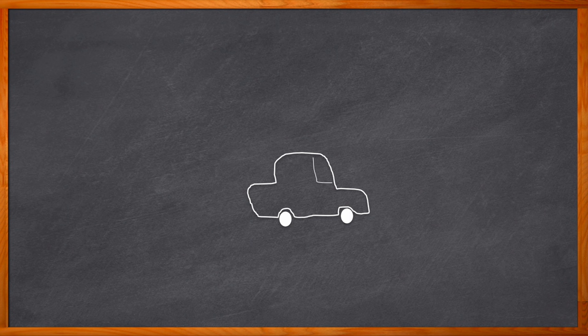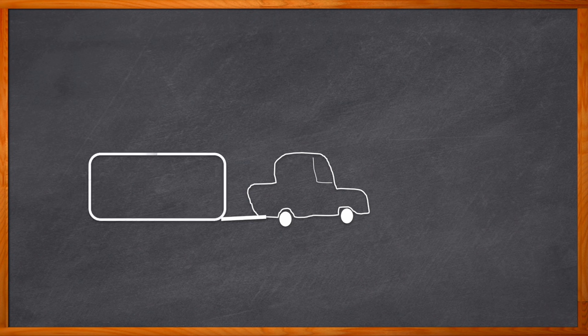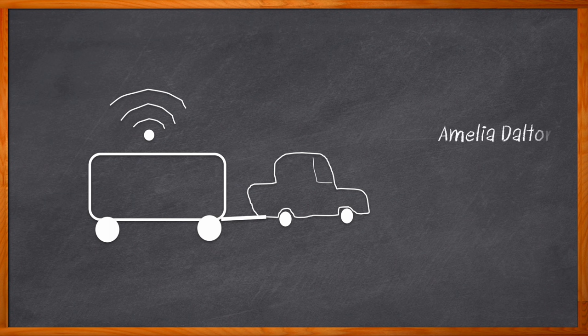Have you ever been cruising down the interstate blaring some tunes on your way to some fabulous location and noticed a trailer in front of you and thought, I wonder what kind of connectivity solutions that trailer has? All right, might just be me, but it might be you after this chalk talk. Hi, I'm Amelia Dalton, host of Chalk Talk.